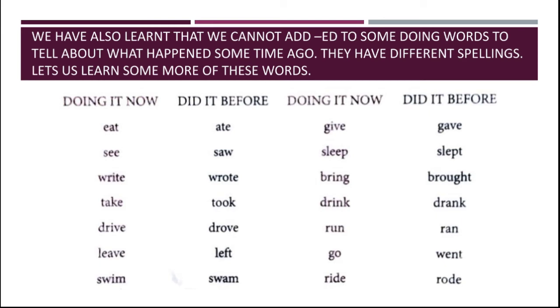For some doing words, instead of adding -ED for the past tense, the spelling changes entirely. For example: eat becomes ate, take becomes took, fly becomes flew. These are irregular past tense forms.